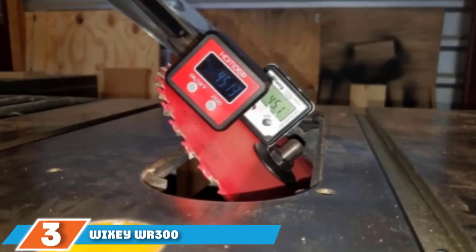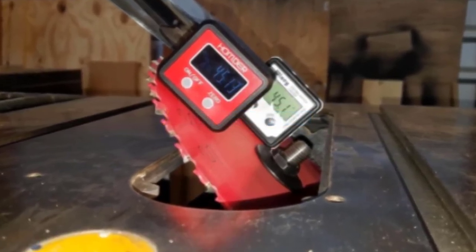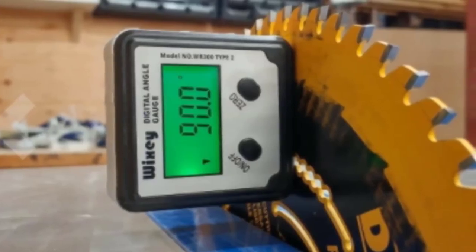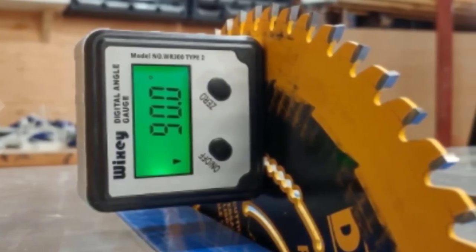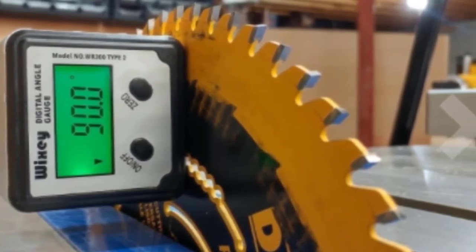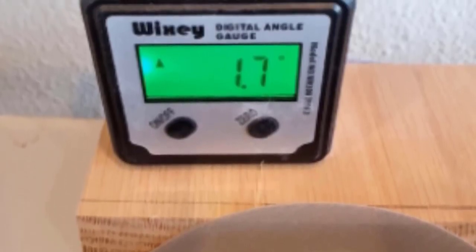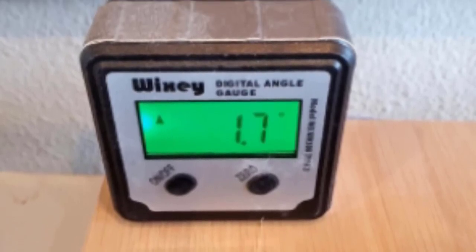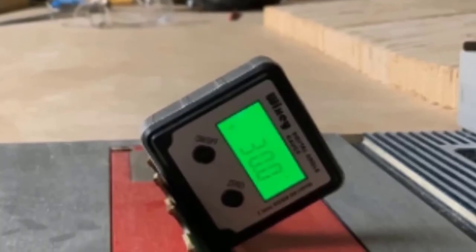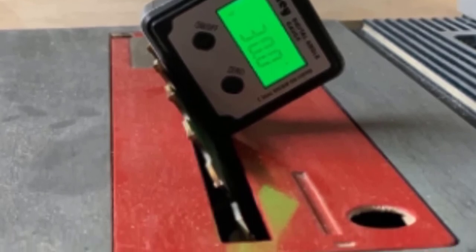Moving on to number three: the YZWR300. If you are looking for a minimalistic design digital angle gauge, the YZWR300 can be your right choice. This budget-friendly gauge is a simplistic beast perfect for any measuring task. The YZWR300 Type 2 digital angle gauge is so accurate it can deliver measurements as low as plus or minus two percent. It has a strong magnetic base so it sits on metal easily, and can also be used to find the power saw blade angle. Its LCD display is lit by a vibrant green color, so whether you're under the sun or in a dark garage, it will show you the readings.